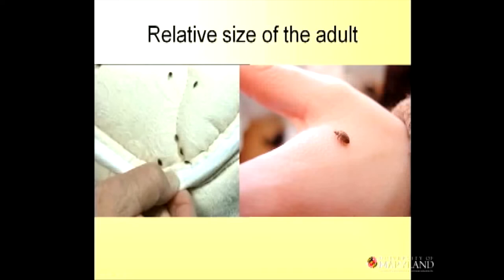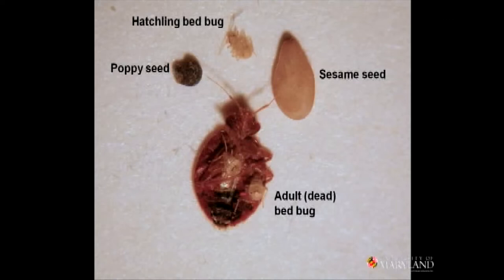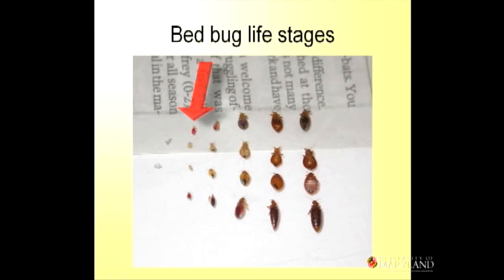They're about five millimeters long — think of an apple seed when they're fully engorged. There are also very, very tiny ones that are smaller than a poppy seed and straw-colored. The little first instars, the ones that hatch out first, when they're filled with blood, they look like a droplet of blood walking around. And you can see them progress through the stages to the adult stage.